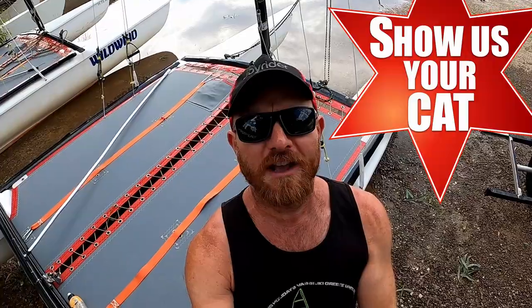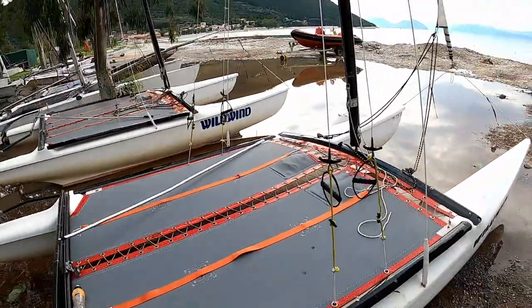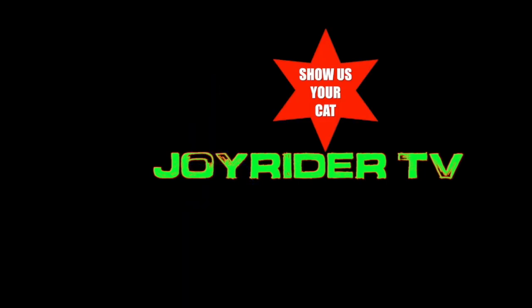Joe here for JoyriderTV and you are watching Show Us Your Cat, where we're taking a look at people's boats around the world — what they are, who's sailing them, and where they're being sailed. Show Us Your Cat is every Sunday on JoyriderTV, and you can be featured. All the information is in the description below of what to do if you'd like to be featured.